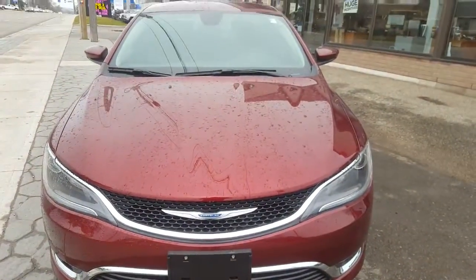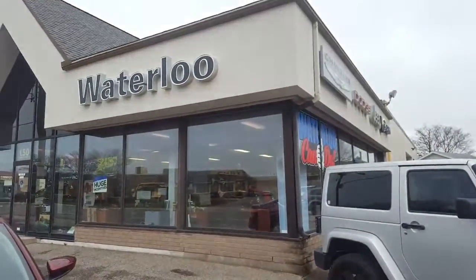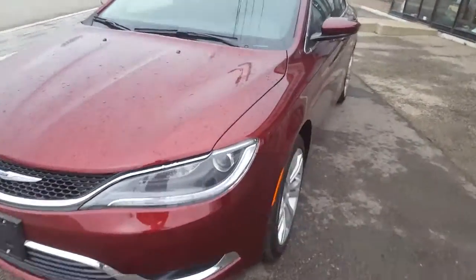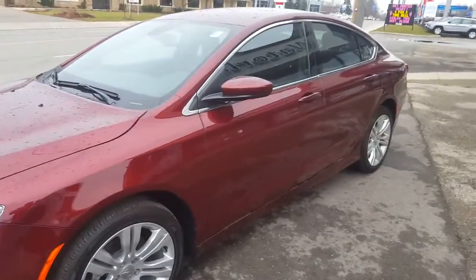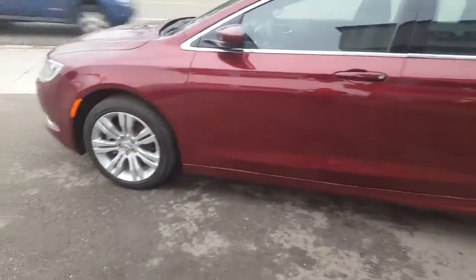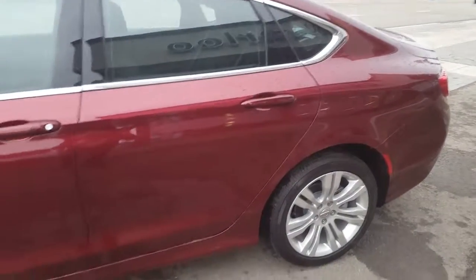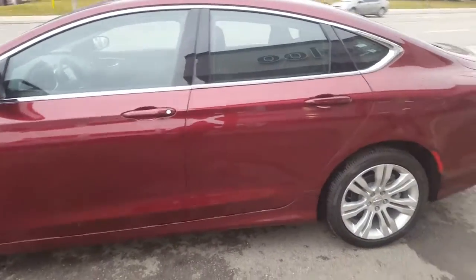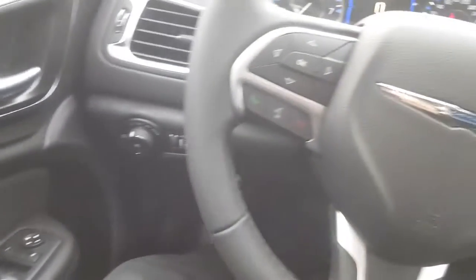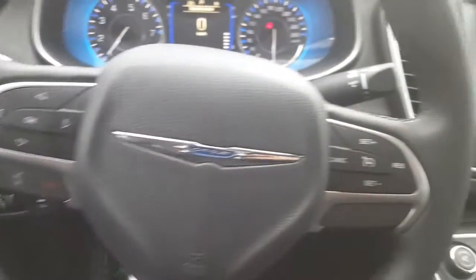This is a Chrysler 200 Limited here at Waterloo Dodge, 150 Weber Street South in Waterloo. We can do year-end savings on this beautiful velvet red pearl 200 — absolutely gorgeous. It's got the 2.4 liter Tiger Shark multi-air engine and the 9-speed automatic transmission.